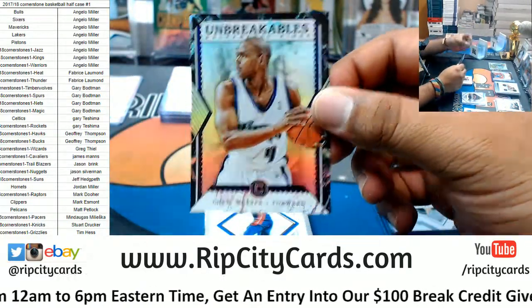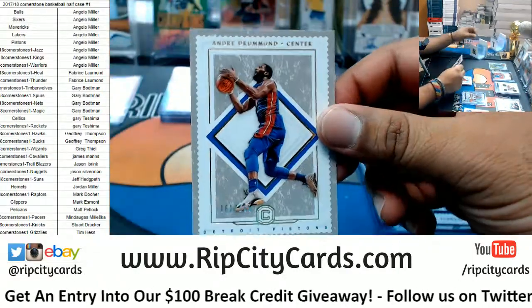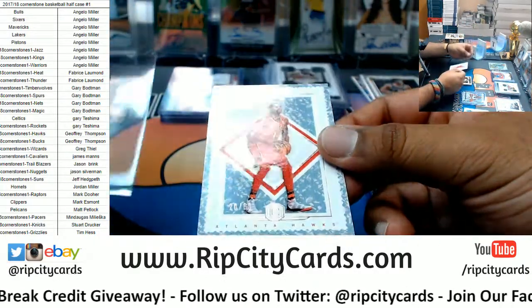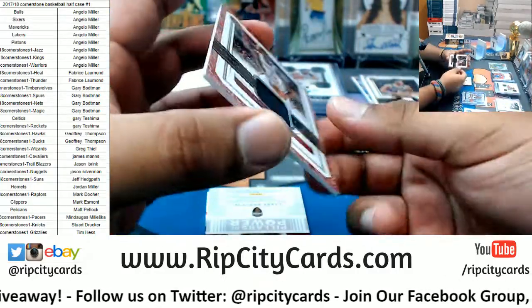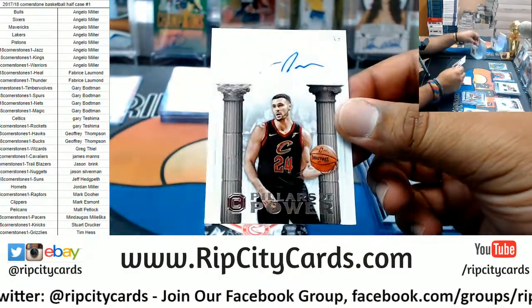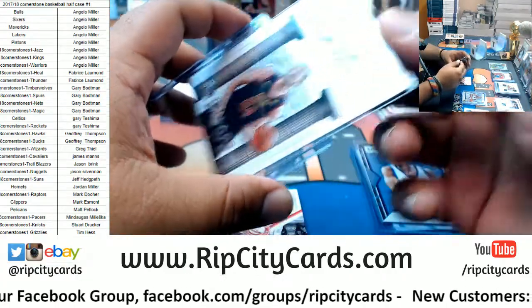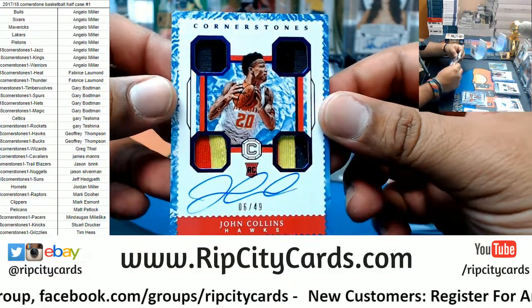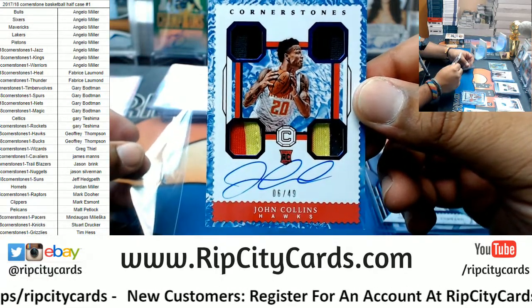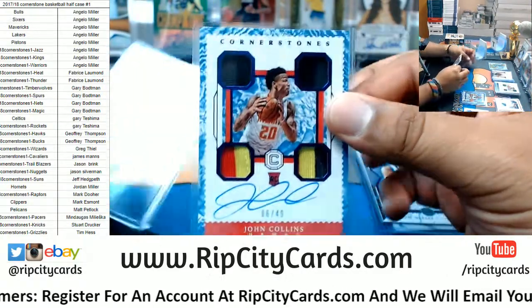Another Chris Webber unbreakable for the Kings. Andre Drummond of the Pistons to 165, to 45 for the Hawks Dwayne Deadman to 89. My boy Bam Adebayo the Heat with a patch. For the Cavaliers Larry Nance Jr. autographed to 159 — damn, this has been a really really nice half case. John Collins RPA 80/49 for the Hawks — that is a sick hit right there man!